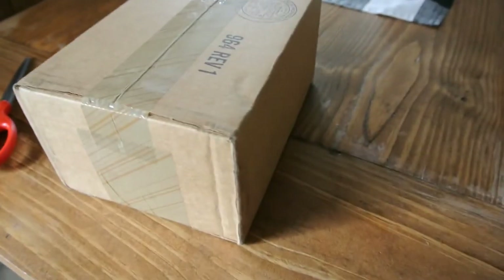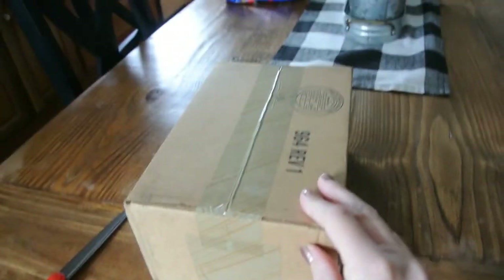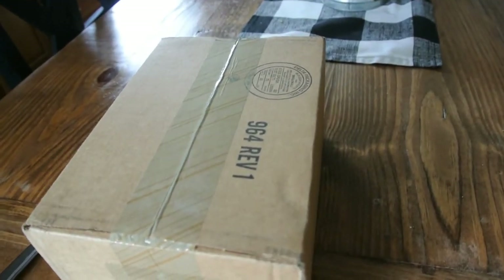My phone just got here, it just came in the mail. I'm going to open it up and I will show you guys how it looks. I'm so excited.